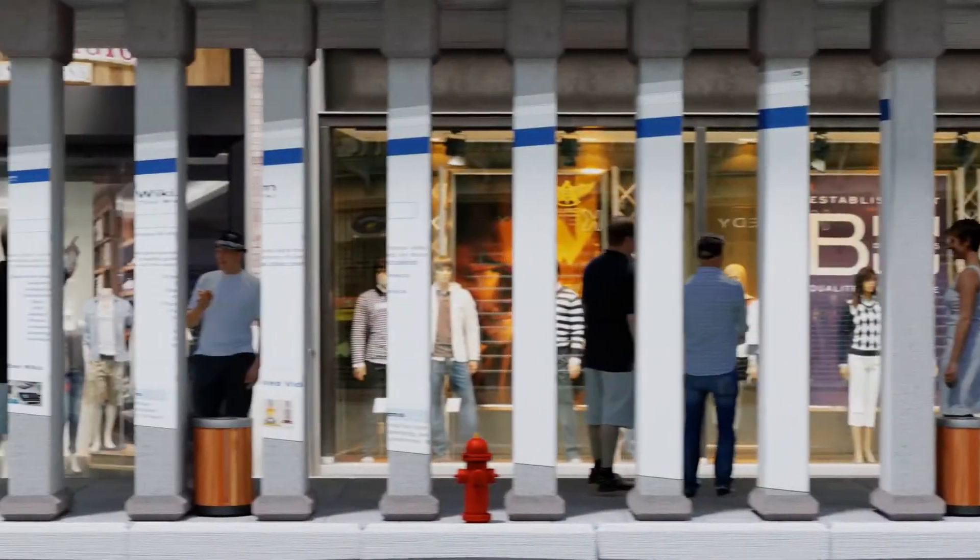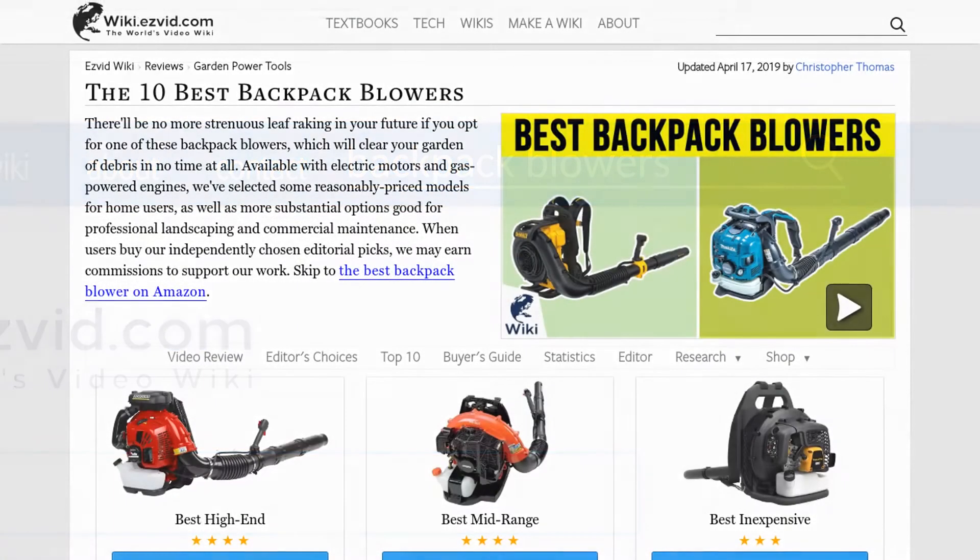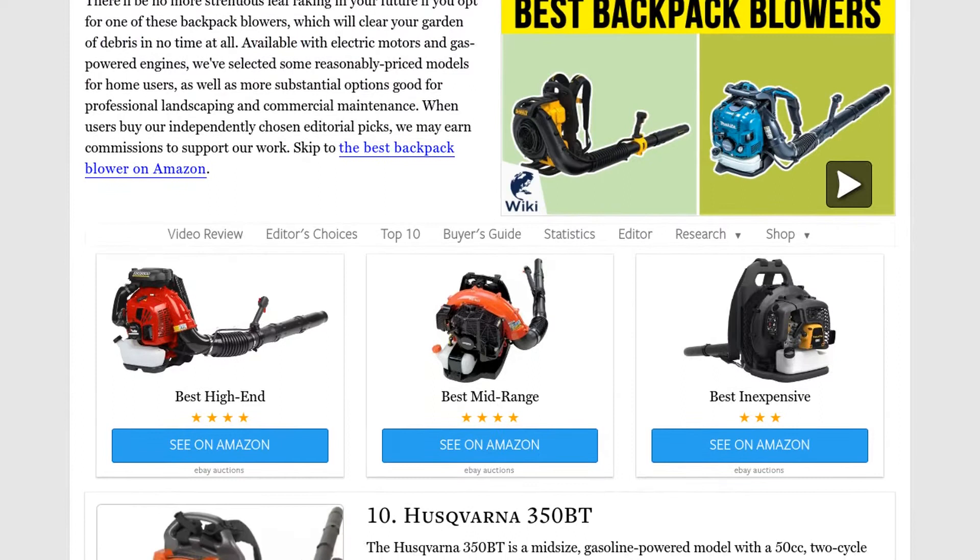Our newest choices can only be seen at wiki.easyvid.com — go there now and search for backpack blowers, or simply click beneath this video.